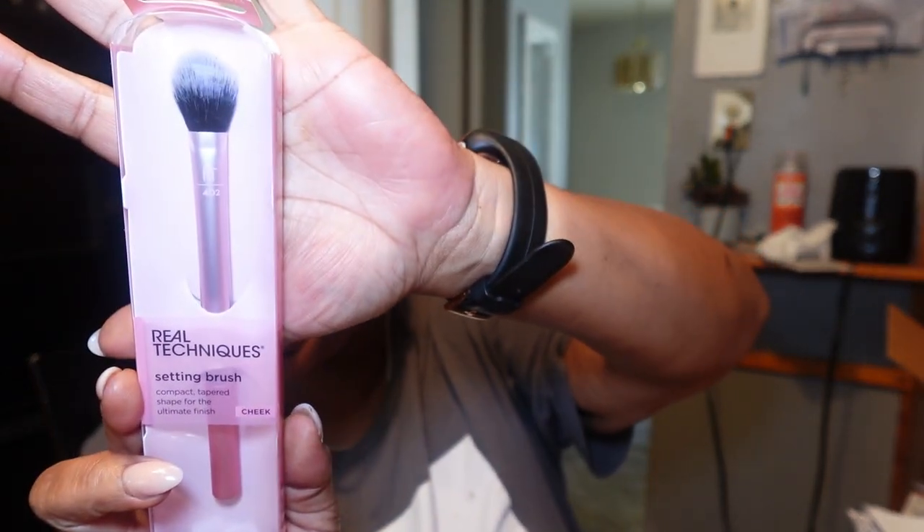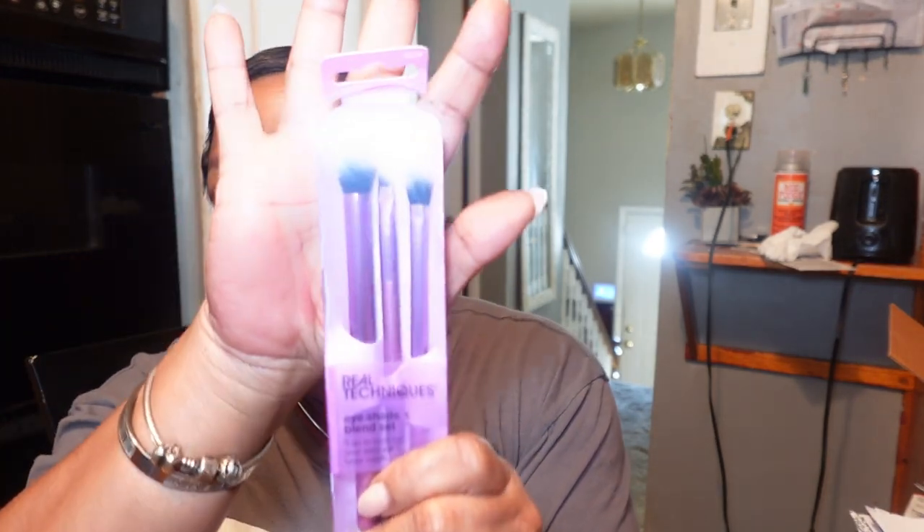At Ulta I also got this Real Techniques setting brush, cheek brush. I'm going to use it to set under my eye with powders. I probably have one already but I don't think I have Real Techniques. I also picked up some more Real Techniques brushes for my eyes — I'm going to use concealer with those and to arch my brows. Then I picked up the infamous Morphe Continuous Setting Spray. I have the gold bottle by Morphe which I like, but people rave about this one, so I got the smaller bottle.